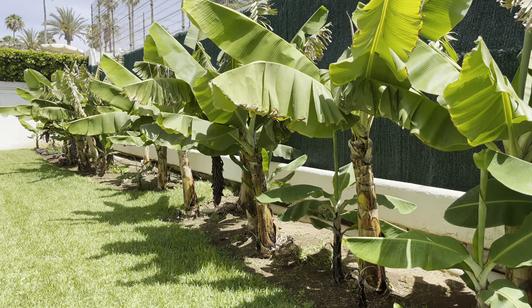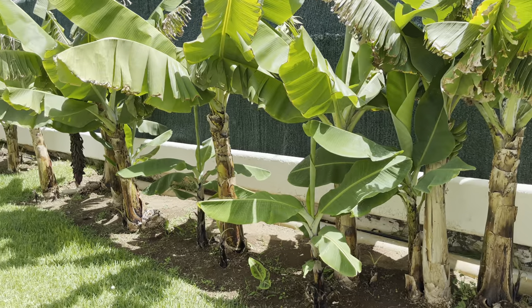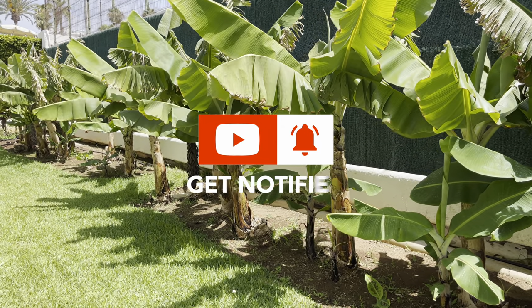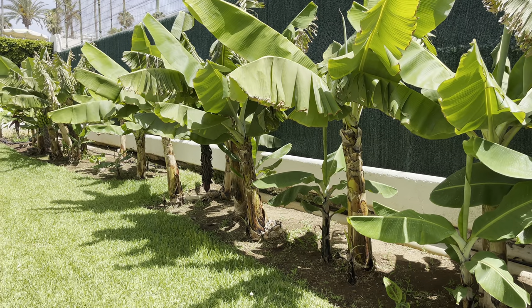I thought this would be interesting for the banana enthusiasts that follow my channel. Thank you all for watching. Don't forget to like, subscribe and hit the notification bell if you enjoy these videos. I'll keep you updated with how my bananas are doing back at home. Thanks for watching and I'll see you next time.